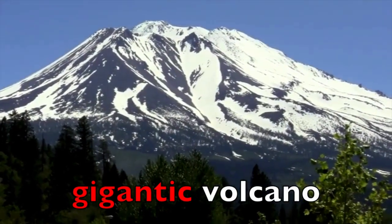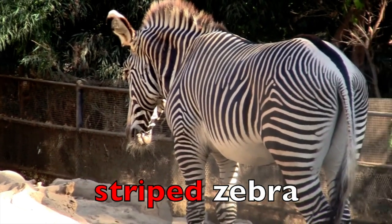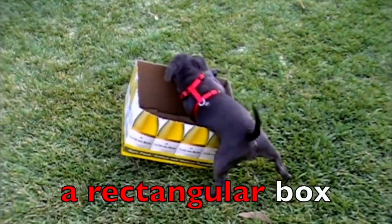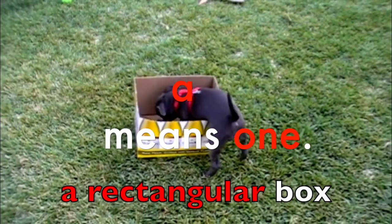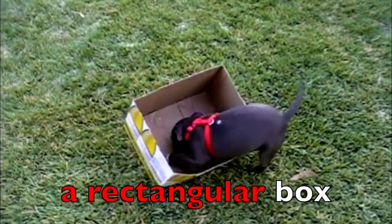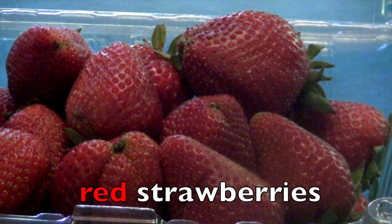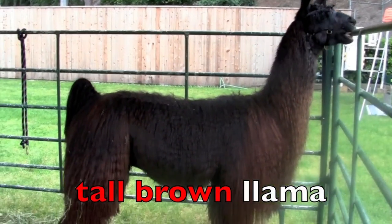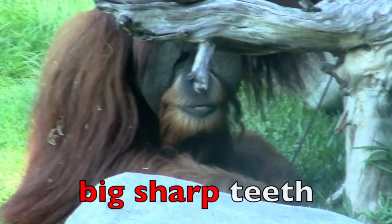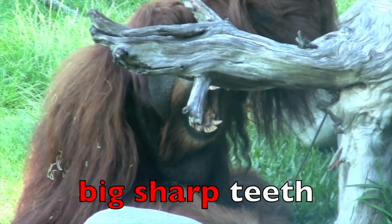Gigantic volcano — what word describes the volcano? Gigantic. Striped zebra — what word describes zebra? Striped. A rectangular box — A means one, and the box is what shape? Rectangular. So A and rectangular are both describing words. Red strawberries — what is the adjective? Yes — red. Tall, brown llama — adjectives? Tall and brown. Big, sharp teeth — boys and girls, what words describe this orangutan's teeth? Big teeth, sharp teeth.